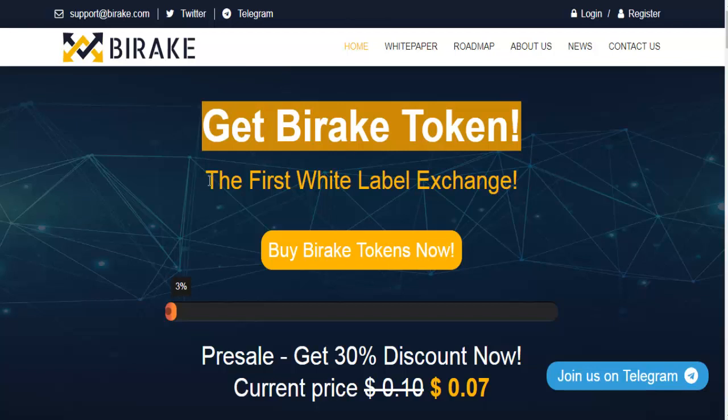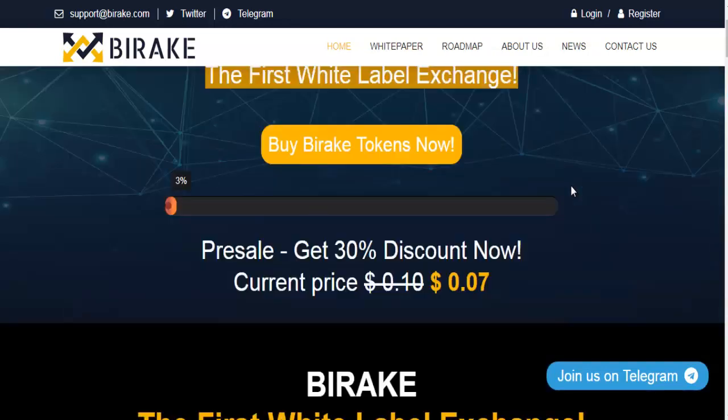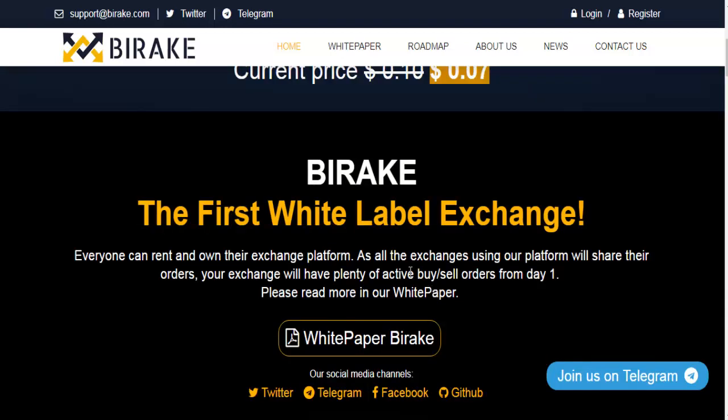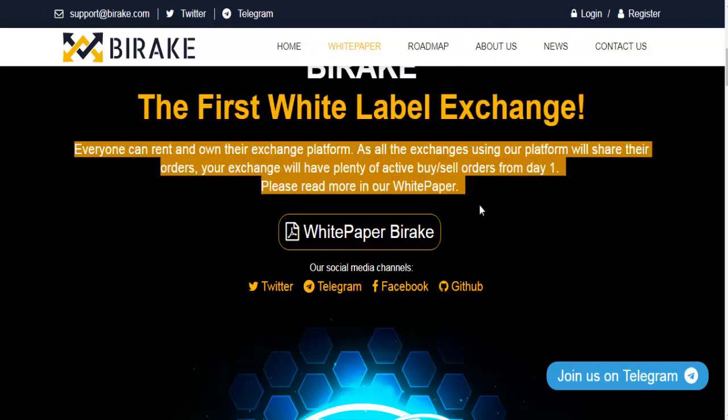Get Bearrick Token — the first white label exchange. Brazil, get a 30% discount now. Everyone can rent and own their exchange platform. As all exchanges using our platform will share their orders, your exchange will have plenty of active buy/sell orders from day one. Please read more in our white paper.